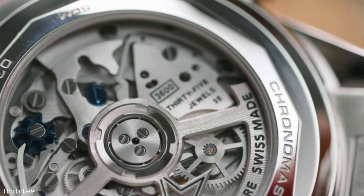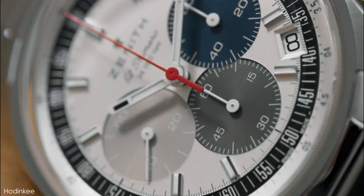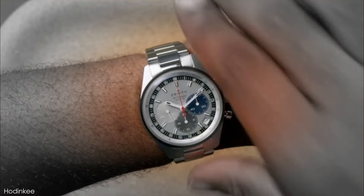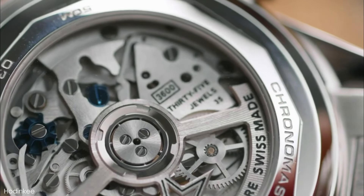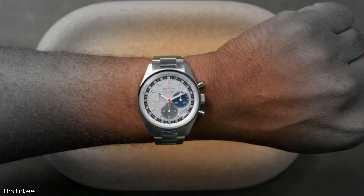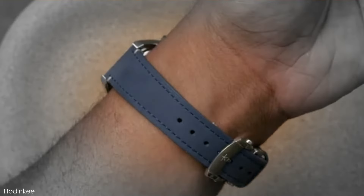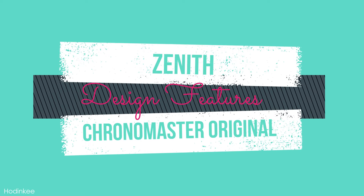When it comes to iconic chronographs, you just can't go wrong with anything powered by an El Primero movement. Zenith's revolutionary high-beat automatic chronograph movement, which dates back to 1969, is still in use today and is probably better than ever. This variant of Zenith's iconic caliber has a 60-hour power reserve and can measure down to one-tenth of a second, working beautifully in this faithful recreation of the El Primero movement's original home: the A386.